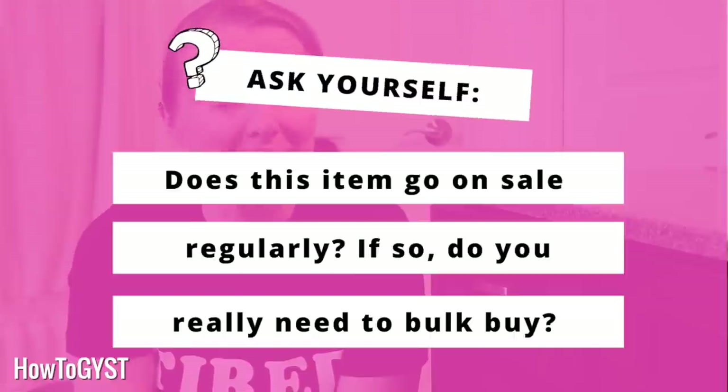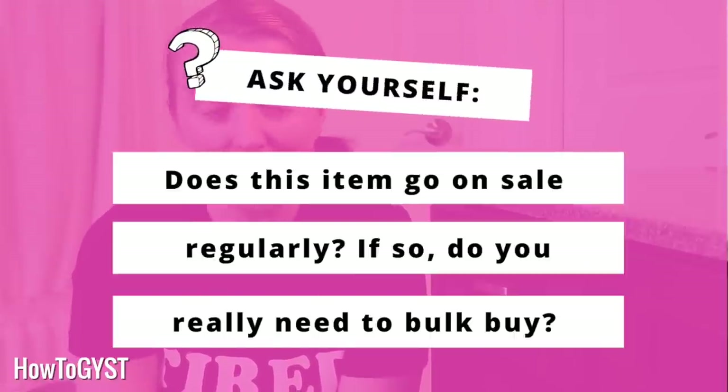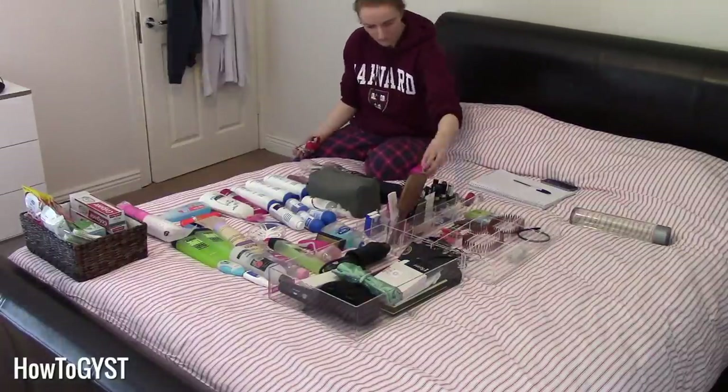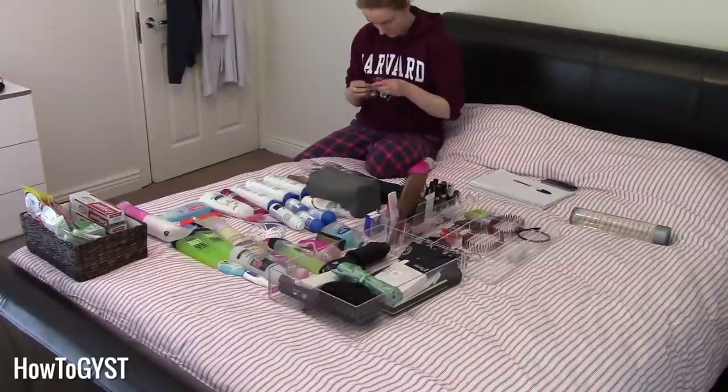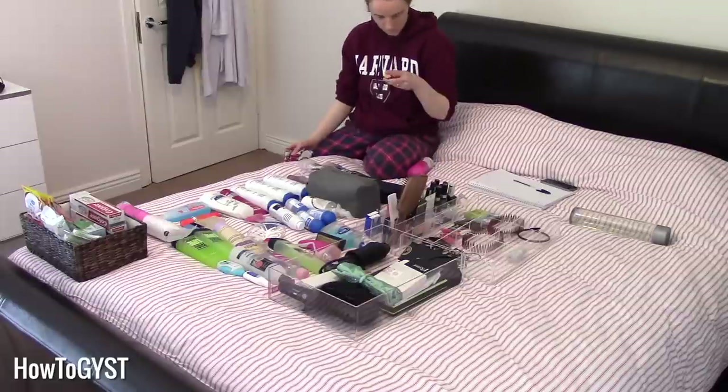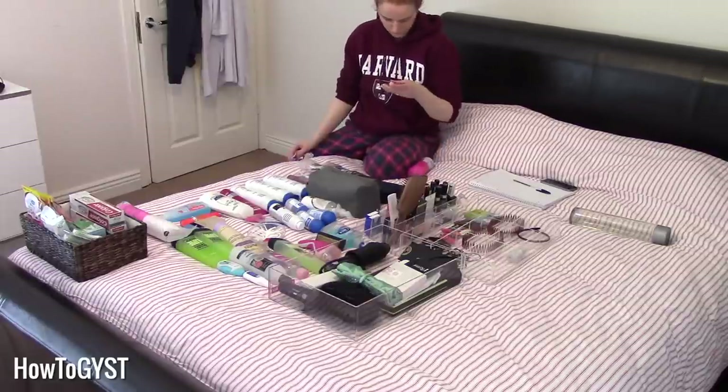Remember that most of these products will go on sale at least once a quarter, particularly things like shampoos and shower gels — they are on regular sales and regular discounts. If you're willing to shop around a little bit, you'll probably find them on sale somewhere at all times. So for example, if you buy a shampoo and you know that in three to four months it's going to go on sale again, you only need to buy enough to get you through to the next sale period. You don't need to start bulk buying and taking up all of the precious real estate on your counters.